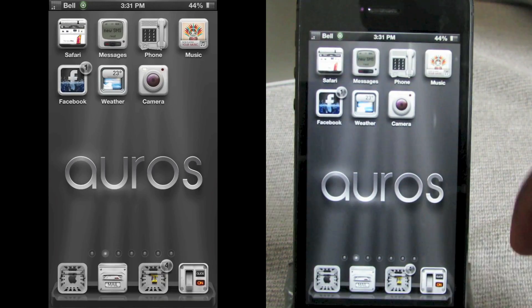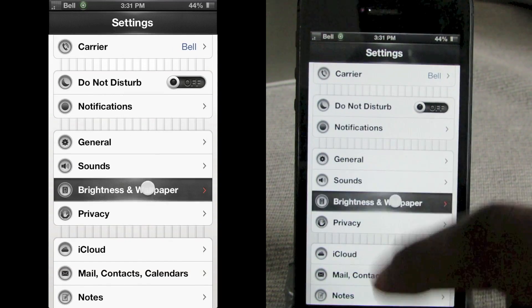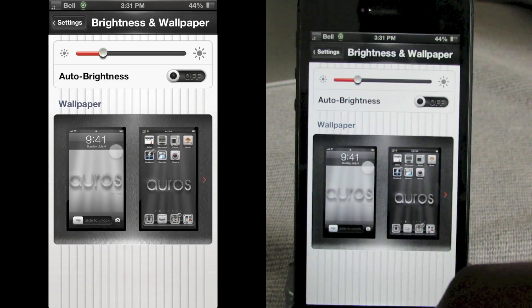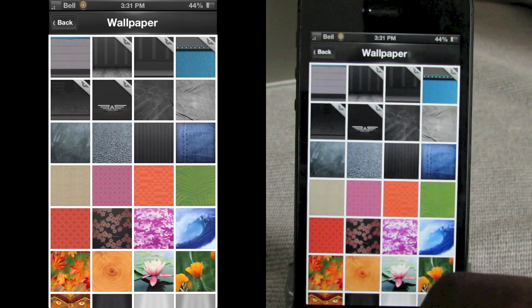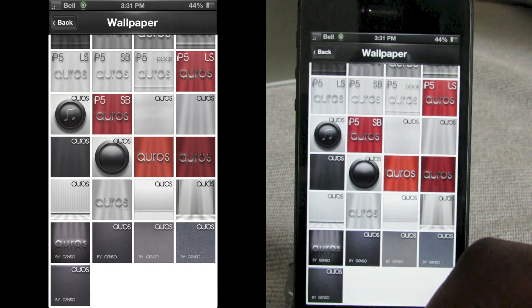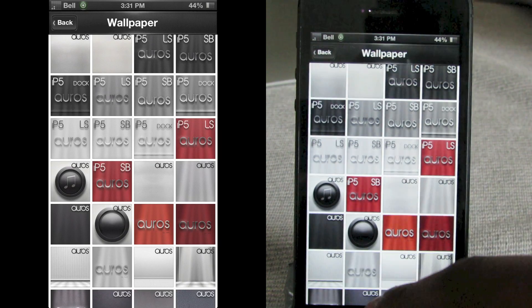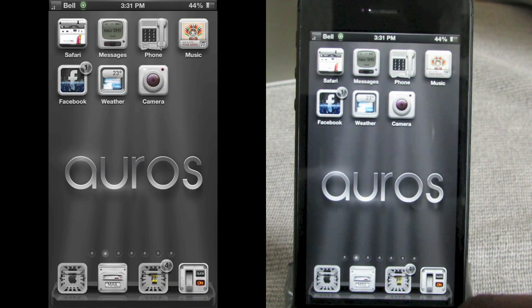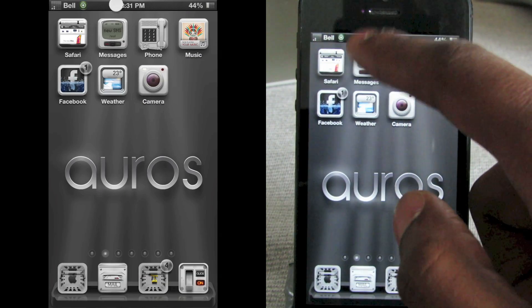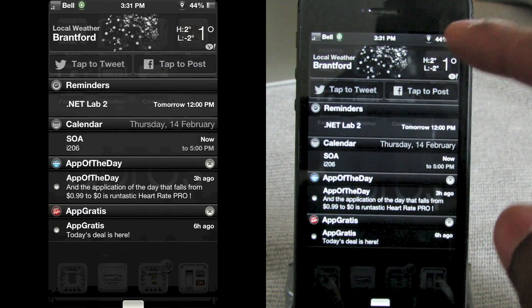In your Settings app, scroll down to Brightness and Wallpaper, tap on that, go into Wallpaper, and you've got all kinds of Oris wallpapers installed for you — just take your pick. Let's test out the notification center: drop it down and you've got an all-black theme with some white text. Looks pretty sharp.